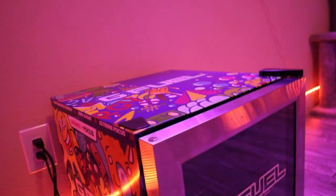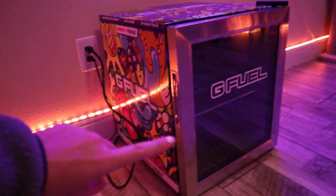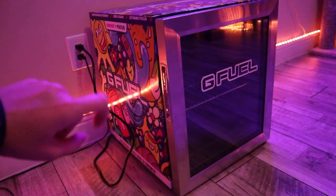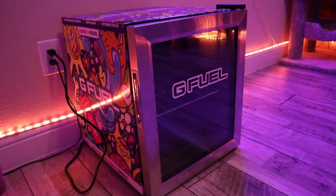Next we have the G Fuel fridge that has no G Fuel in it, so I'm actually working on getting more G Fuel sent to me because I need to fill this up. I just love the cans, so they end up being used way more than anything else.